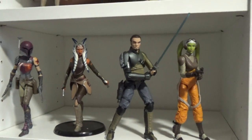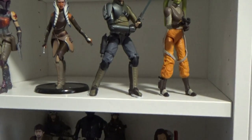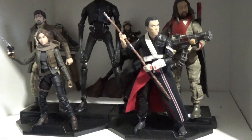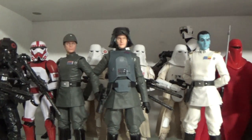The Rebels crew as they are at the moment — Ezra and Chopper will come out later this year, and hopefully we get an announcement of Zeb. The Rogue One crew — still need that Bodhi Rook, guys, come on Hasbro. Going back up at the top, got Empire, all the Imperials.